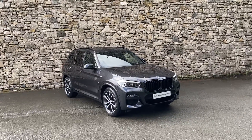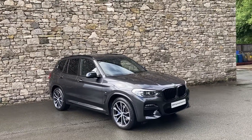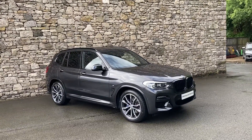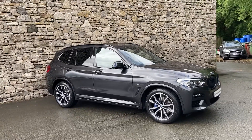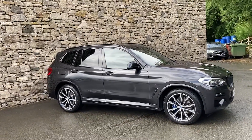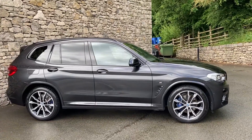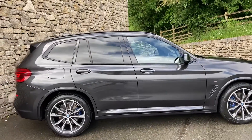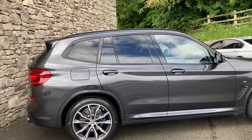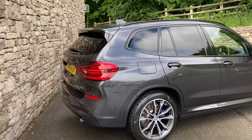Hello and welcome to Lloyd BMW South Lakes. Today we have this stunning BMW X3 — it's a 20d M Sport, giving you the two-litre turbo diesel engine in the front, driving all four wheels through an eight-speed automatic gearbox. This car is finished in Sophisto Grey metallic paint and comes with a black Vanaška leather interior. It was registered in May 2021 and has covered just over 3,700 miles.